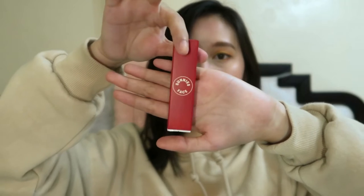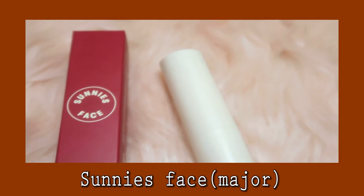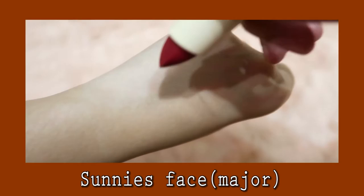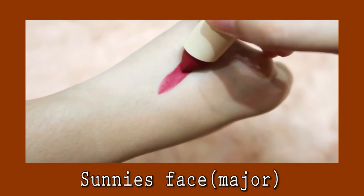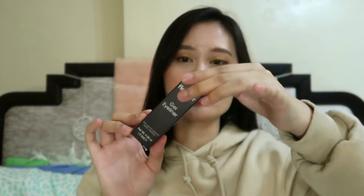From Sunny's Face. Ang shade dito is Major. So bumalik na siya sa dating packaging — yung cream nila na packaging. Your face.